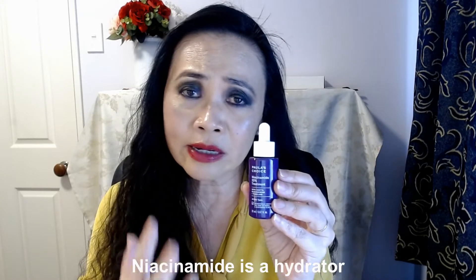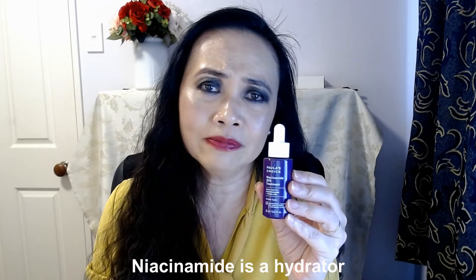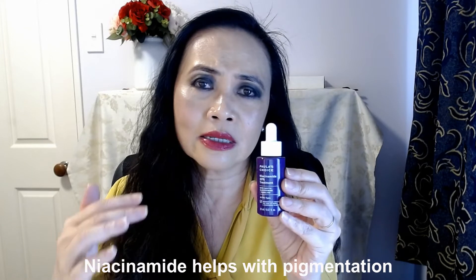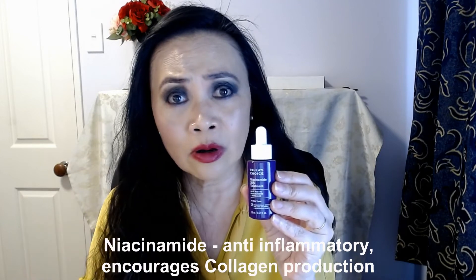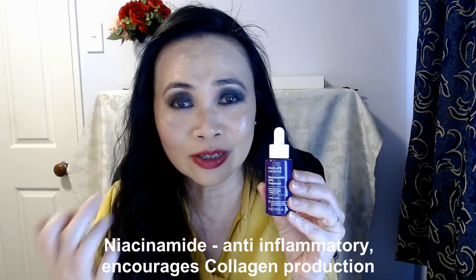So if you are tired of looking for a good eye serum — just tired, just reached that point where you're about to give up — can I suggest you try this out? Vitamin B, or niacinamide, is a hydrator. It helps with discoloration and pigmentation. It's an anti-inflammatory. Niacinamide also encourages collagen production, so it will encourage the production of collagen around your eyes. A lot of dermatologists call niacinamide a restoring vitamin.